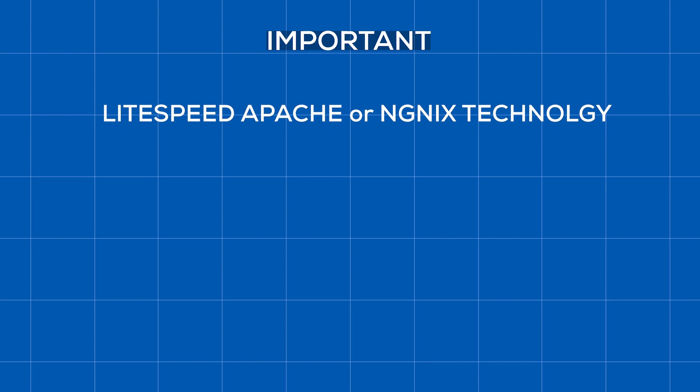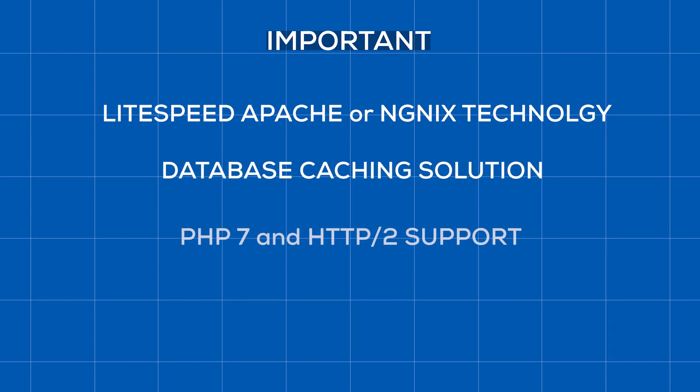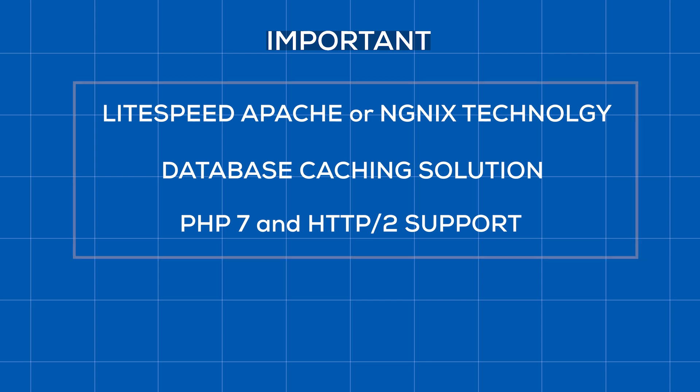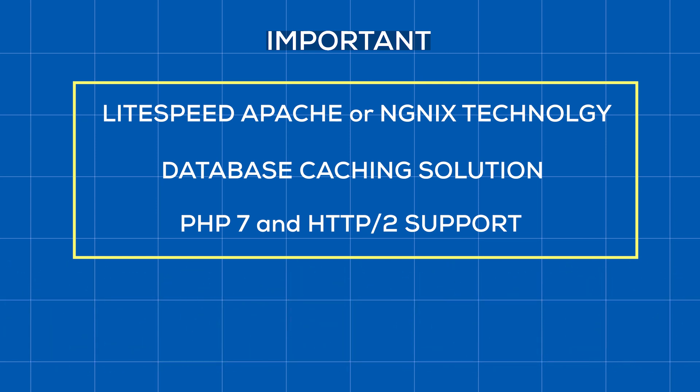LiteSpeed, Apache or NGINX technology, some sort of a database caching solution, support for PHP 7 and HTTP/2 — preferably both. These are the keywords you should pay attention to. This is the core of a fast WordPress website and everything else is simply a nice bonus.